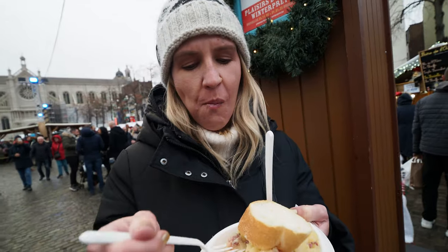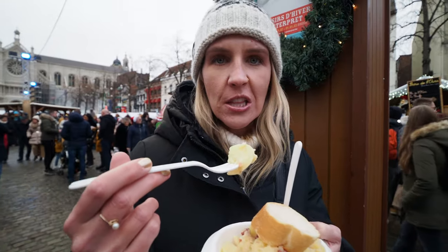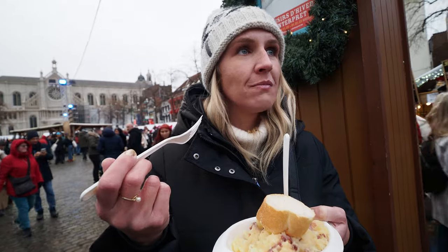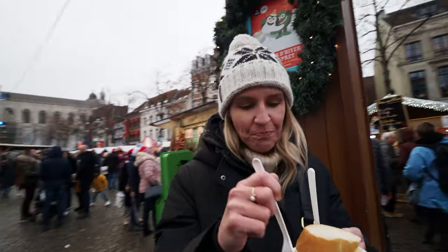Potatoes and cheese and meat — you can taste that cheese in there. It just needs a little bit of seasoning. It's like the thing to get in Belgium. Pretty good. I don't know what it's called — a hot potato? It's good and hot.